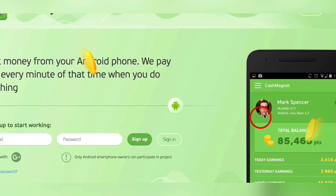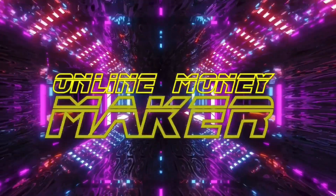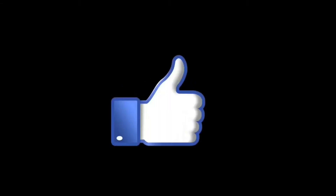And the one I'm going to show you at the end literally pays you for doing absolutely nothing. All you got to do is download it on your phone and you get paid every second. This is no joke.